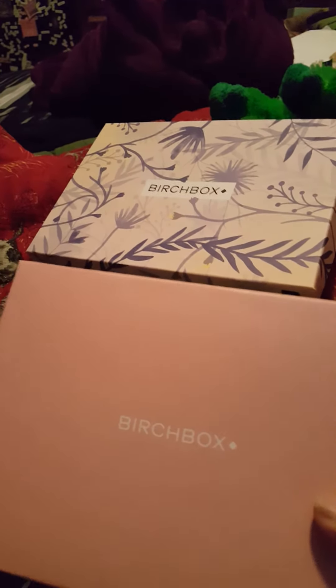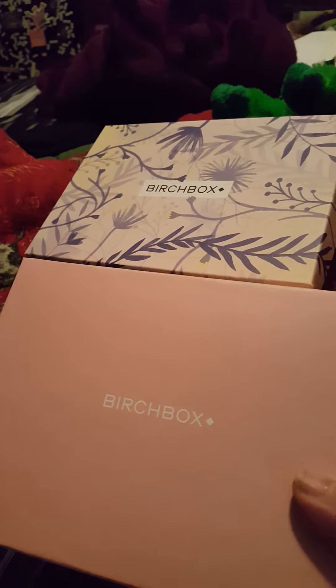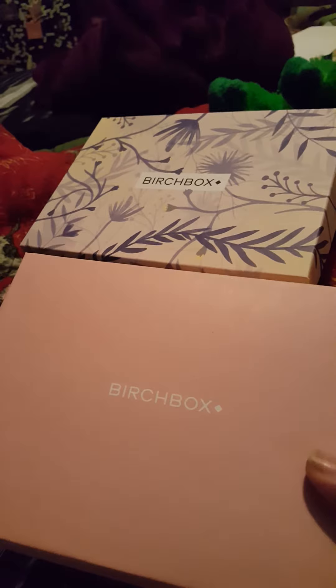Hey everybody, it's Avery Nightmares and today I have a Birchbox for you guys. I actually have two because they were running a thing where if you bought one, you got one for free. I don't know which one is this month's and which one is the free one, so I'm just going to open them both and we'll find out.